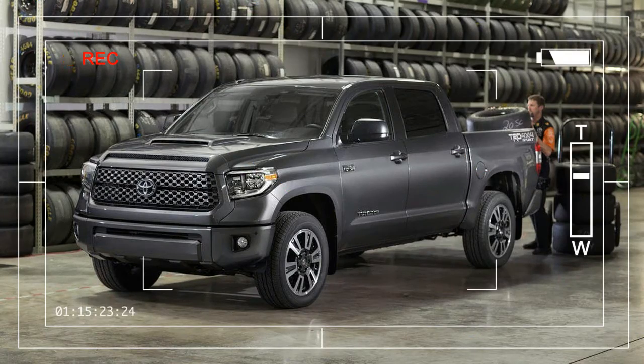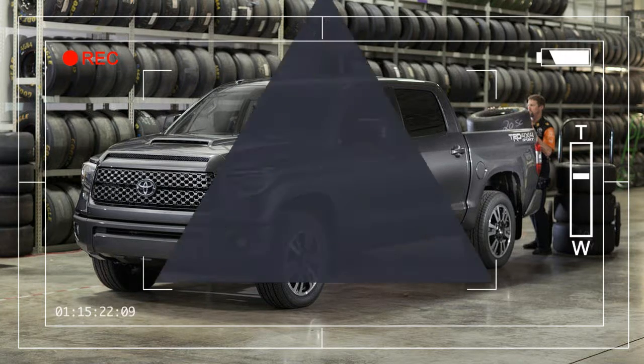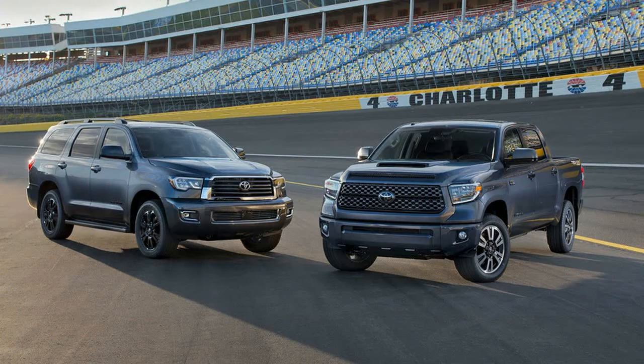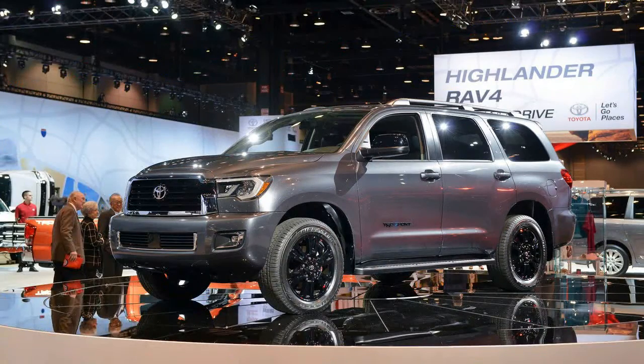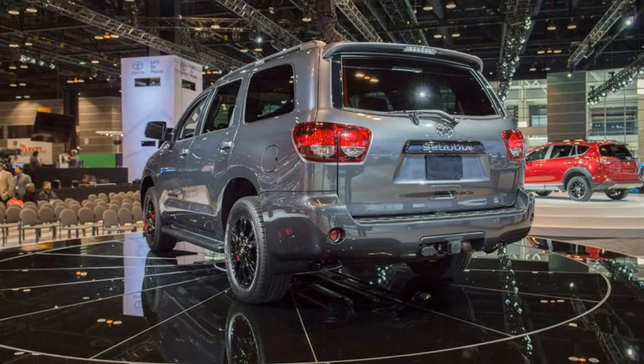The new 2018 Toyota Sequoia will be a real monster. It is a rare sight to see a car of that size being able to compete with much smaller and lighter cars in terms of performance and acceleration. The new Sequoia will feature a powerful engine that will give you an enjoyable ride.